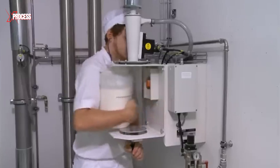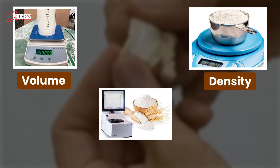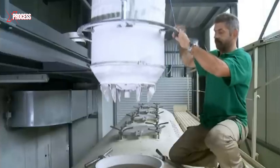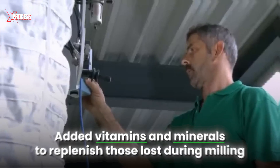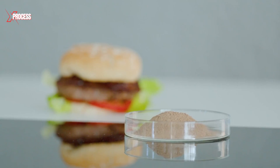Specialised equipment measures key attributes such as volume, density, protein content and moisture levels. Just before packaging, the mill strengthens its white flour with added vitamins and minerals to replenish those lost during milling. This enrichment process ensures that the final product retains its nutritional value.